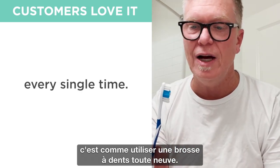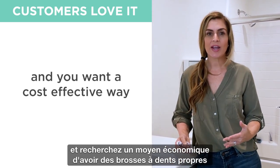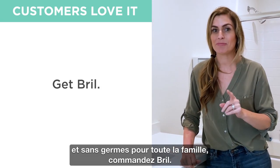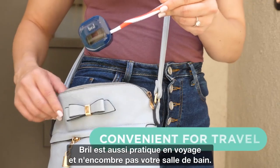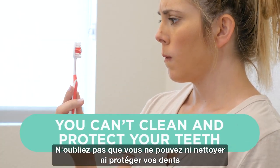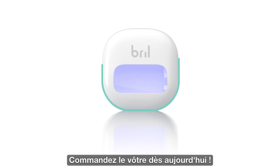If you want fewer trips to the dentist and a cost-effective way to keep your toothbrushes clean and your family germ-free, get Brill. Brill is also convenient for travel and helps clear up counter space. Every time you pop your toothbrush out, it's like having a brand new toothbrush. Remember: you can't clean and protect your teeth until you clean and protect your toothbrush — with Brill. Get yours today.